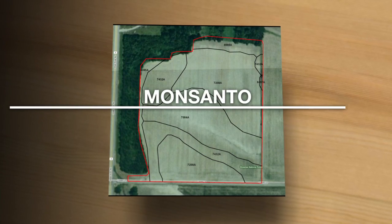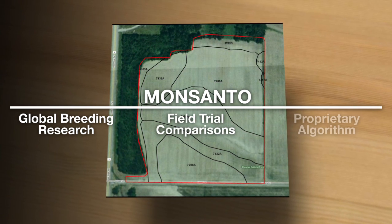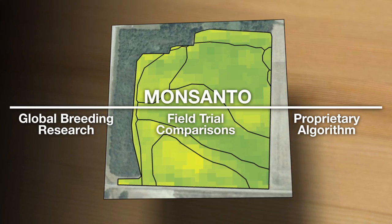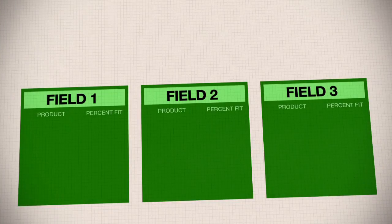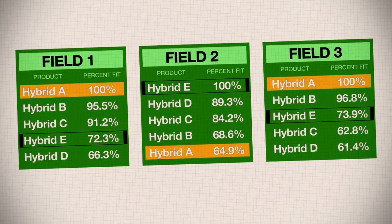The fields are analyzed using Monsanto's Global Breeding Research and Field Trial Comparisons, along with a proprietary field-tested algorithm to identify key management zones for each of the farmer's fields. Based on this data, Monsanto recommends the best match hybrids for each of the farmer's fields.